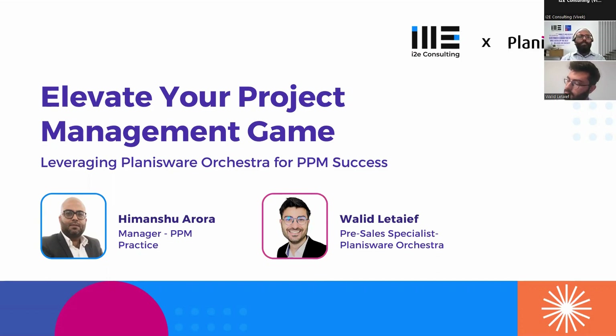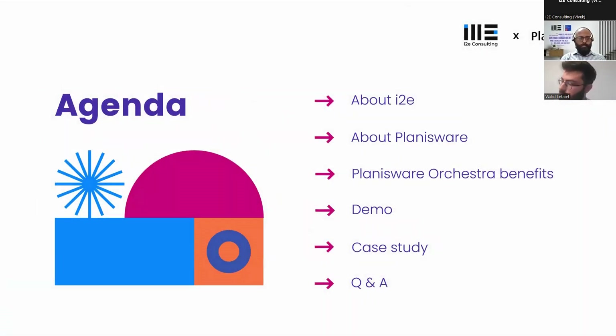The agenda is: I'll introduce you to our speakers, tell you about the agenda, then introduce our organization i2e Consulting, introduce our partner Planisware, and then Walid will take us through Planisware Orchestra. There's also a short demo, a case study about the implementation of Planisware Orchestra for one of our customers, and finally we'll have question and answers.